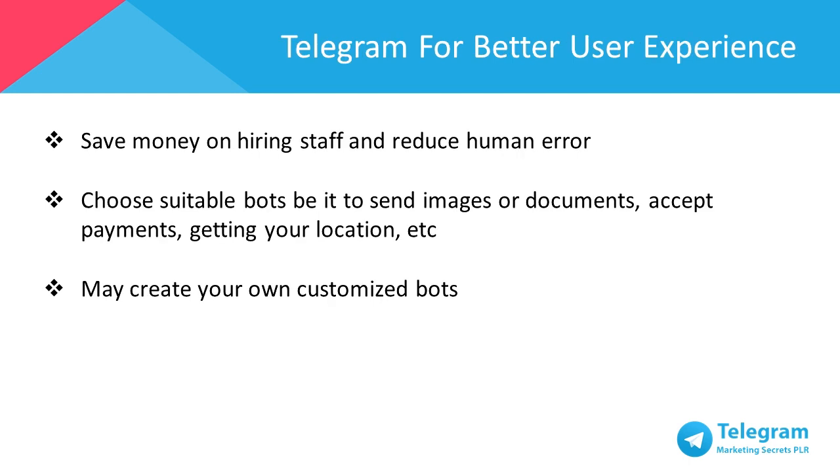Using Telegram bots can reduce expenses on hiring staff and reduce human error. You'll also be able to optimize the salaries paid out to your employees by having them do more important tasks for the business like selling or paying more attention to customers. You have a wide variety of bots to choose from in the attachment menu, either to send images or documents, accept payments, get your location, and much more. Several bots such as @pollbot and @alertbot can be used in your business account to conduct polls and to set reminders for important events. You may even create your own customized bot.